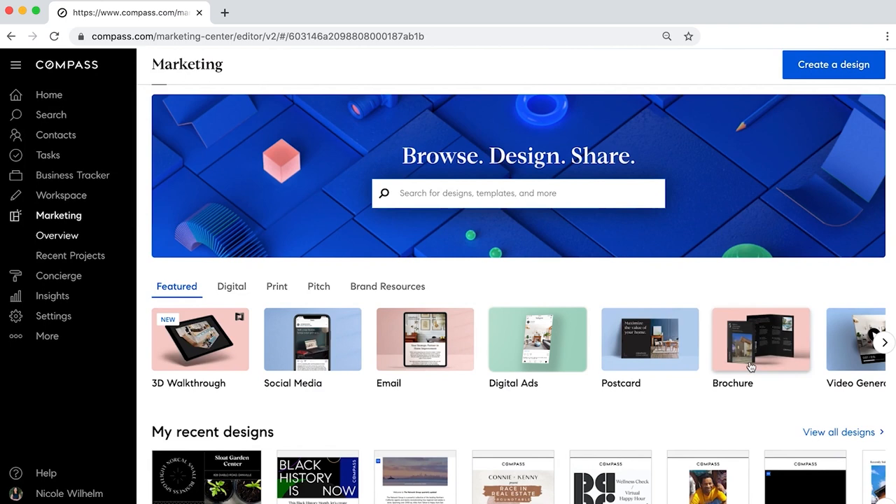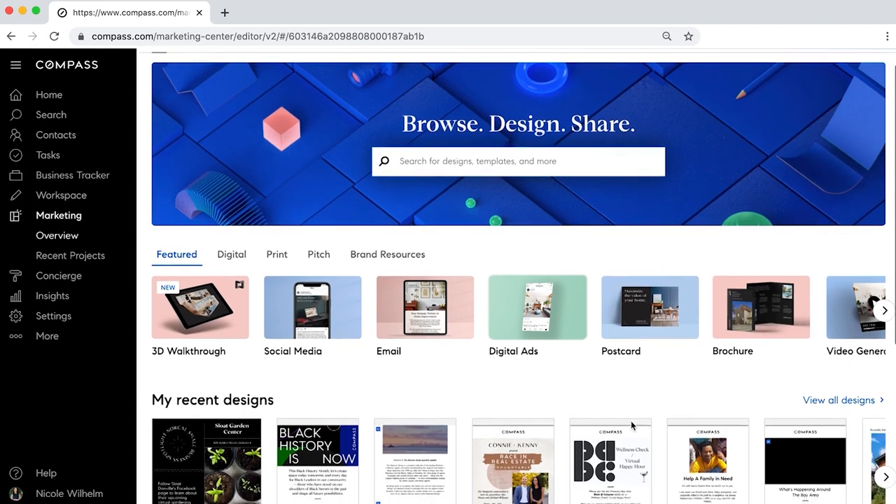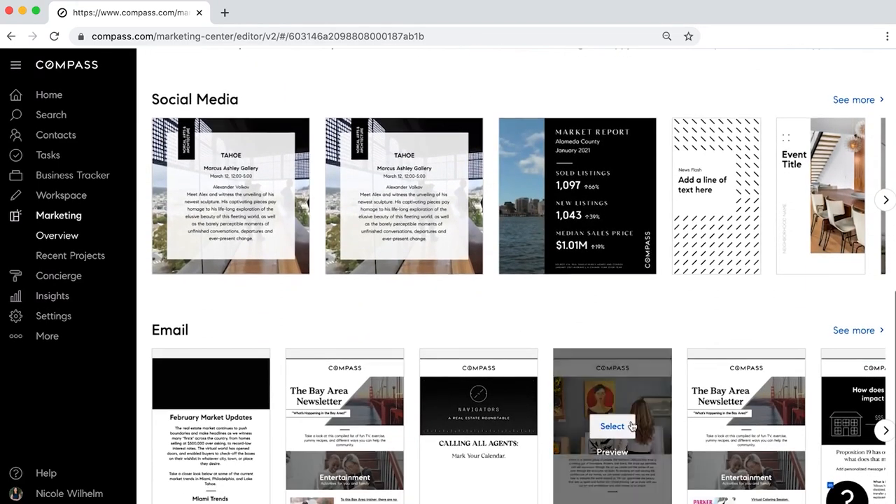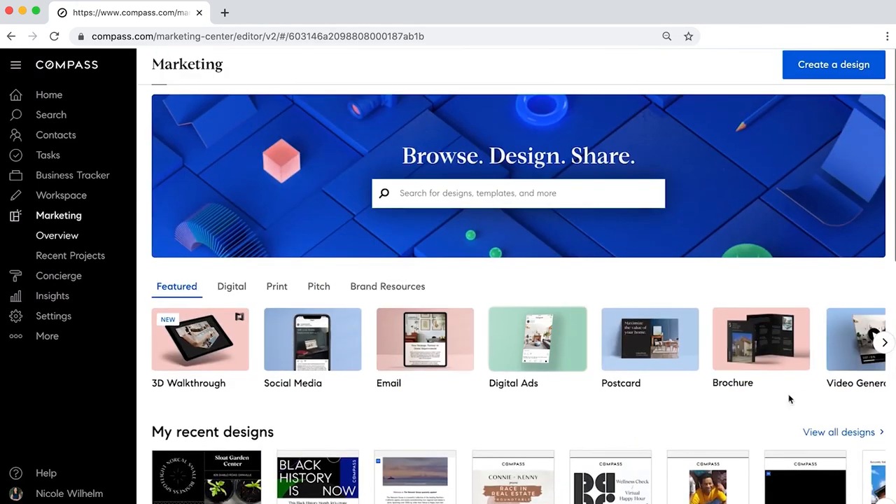We can access all of our recently created content, and the Compass platform constantly recommends new content and designs to send to our clients and sphere of influence. I'll make a brochure and show you what I mean.